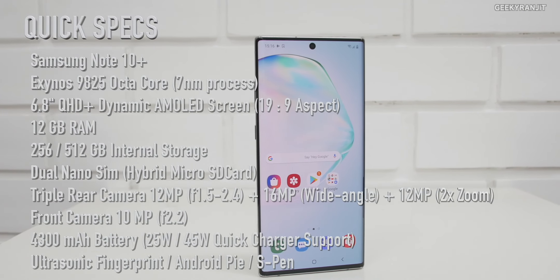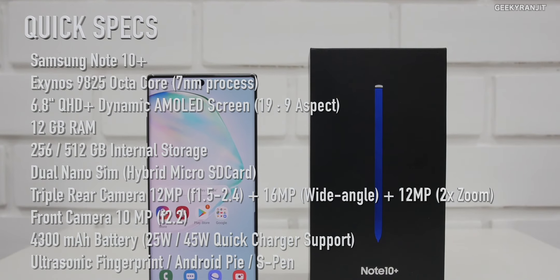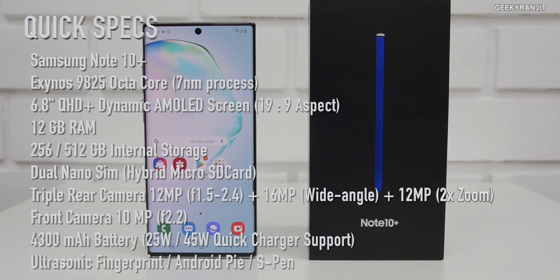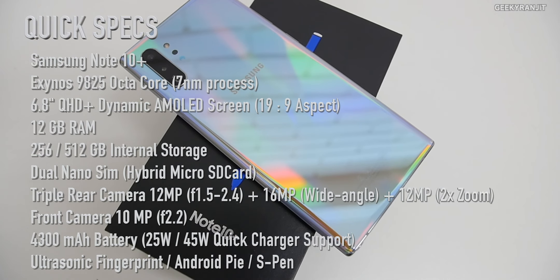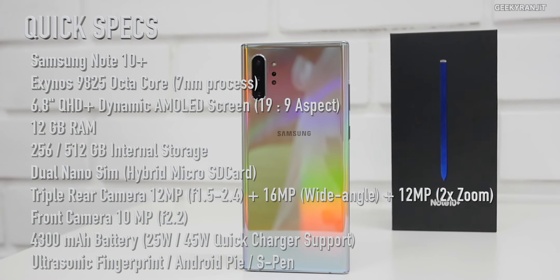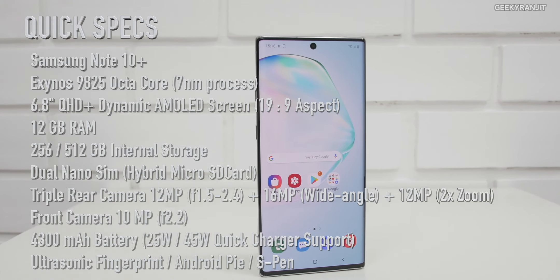Here are the quick specs: it has a massive 6.8 inch Quad HD Plus screen with really good screen quality. It's powered by the new Exynos octa-core processor and comes with 12 gigabytes of RAM and 256 gigabytes of storage. It has a triple camera at the back and a 10 megapixel front-facing camera.